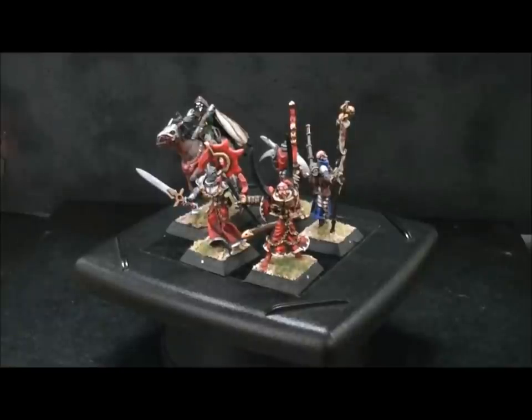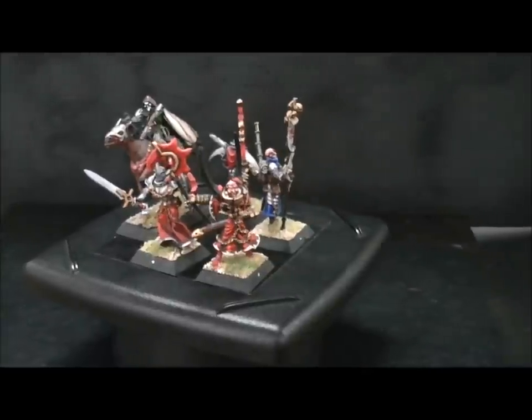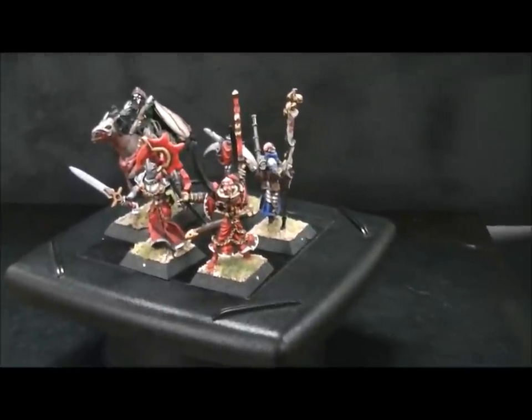Hey, Blue Table fans, you're looking at a sampling of Griffin figures from a company called Rackham for their Confrontation game. Now defunct, but the figures themselves are awesome just the way they are.